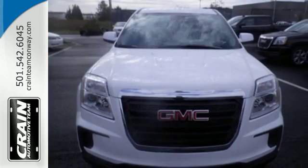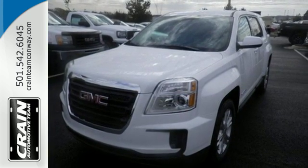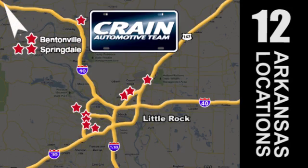Enjoy amazing space in a crossover SUV that treats you to a quiet, luxurious ride. Test drive it today. Visit us anytime at craneteam.com. The Crane Team's got them!